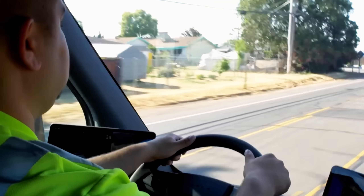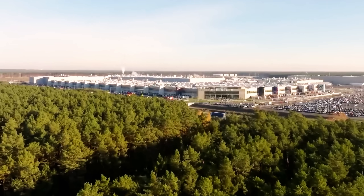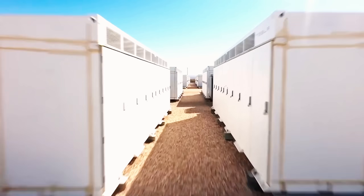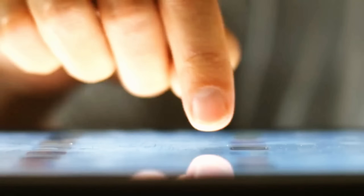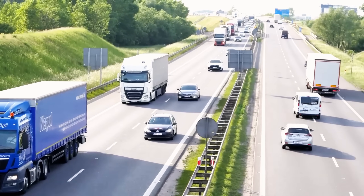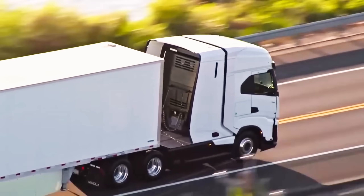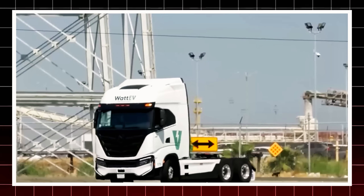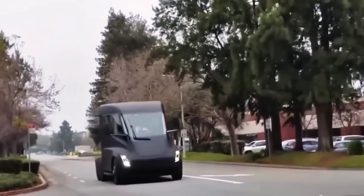The Semi is built for safety and ease of driving. PepsiCo drivers, among the first to test it, say it's far easier than they expected. With no gearbox, it drives like a massive electric car. The central driver's seat provides a panoramic view, cutting blind spots. Inside, it's spacious, with two large touchscreens, storage space up front, and a layout similar to Tesla's other vehicles. A low center of gravity reduces rollover risk, while active systems prevent jackknifing. The Semi even features blast-resistant glass and advanced autopilot. In a world where truck safety standards are loose, Tesla raised the bar, making this arguably the safest truck ever built.